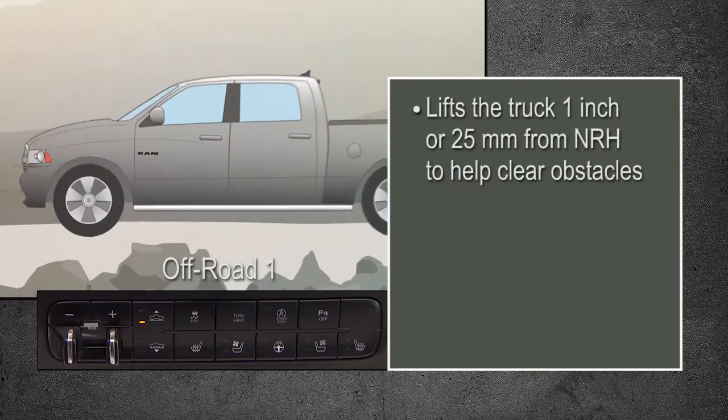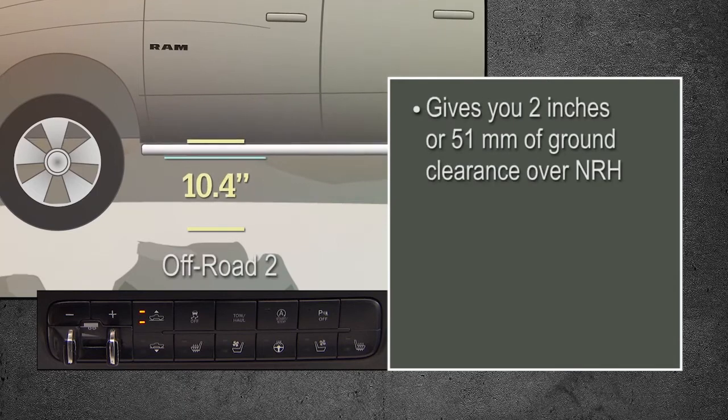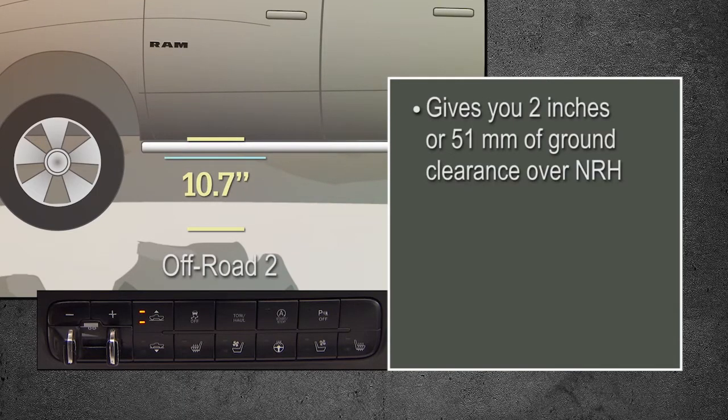Off-Road 1 lifts the truck 1 inch, or 25 millimeters, from NRH to help clear obstacles. Off-Road 2 gives you 2 inches, or 51 millimeters, of ground clearance over NRH for even better off-road capability.